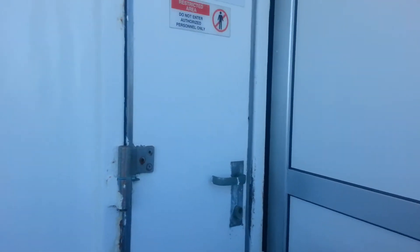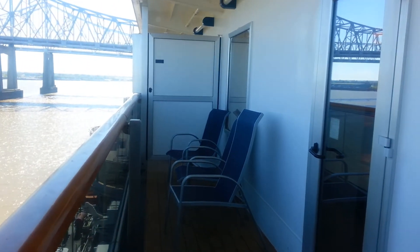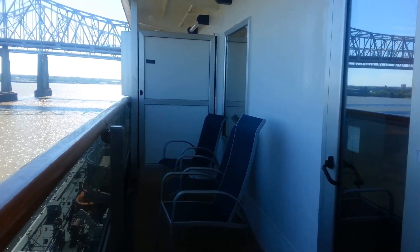This is 7448 on the Dream. We usually choose these rooms at the back of the ship because the balconies are really, really long. As you can see, it goes from here all the way to there — it's double the size of a normal balcony.